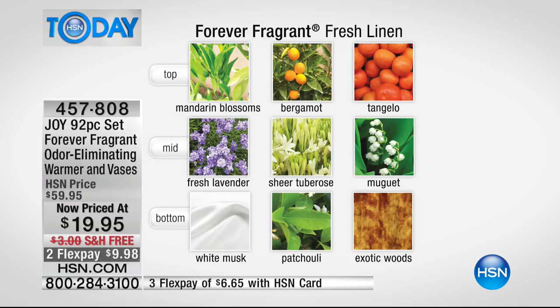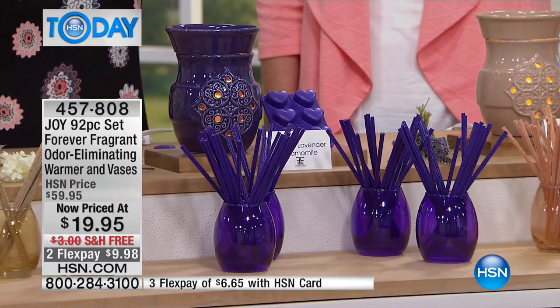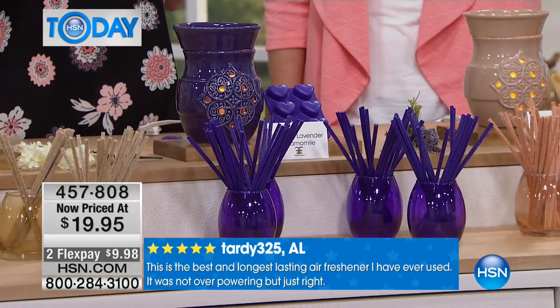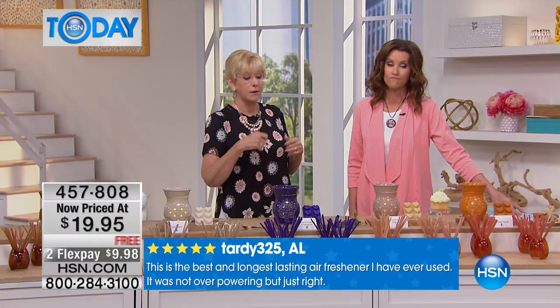Here's Joy's signature fragrance and signature color — the beautiful tranquil lavender chamomile — a rich, deep, dark purple. It's so gorgeous, with that chamomile and lavender. When you get this home, you're going to love it. And remember: nothing to spill, nothing to turn over, nothing to worry about. You simply plug it in, turn it on, and the bulb comes with it.